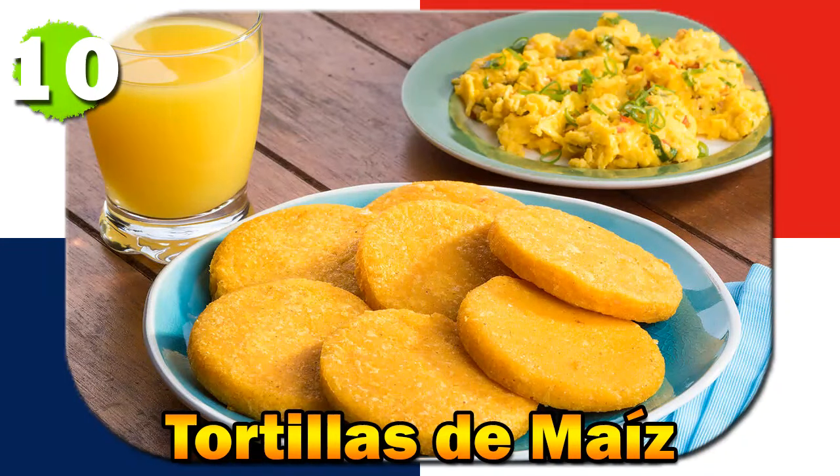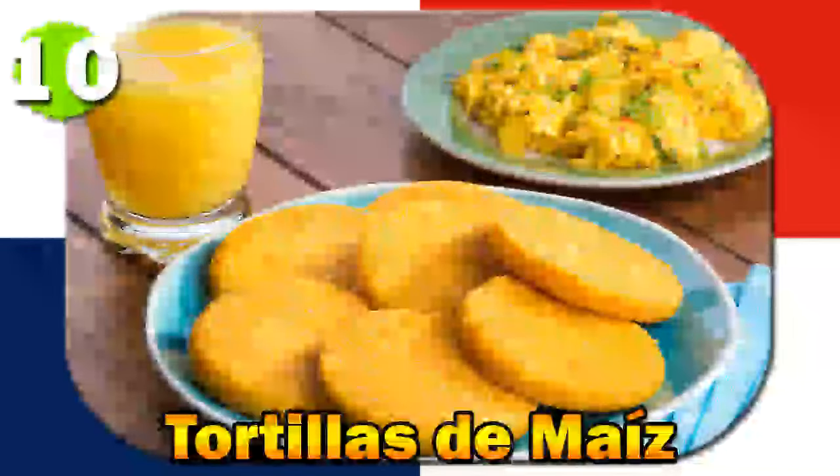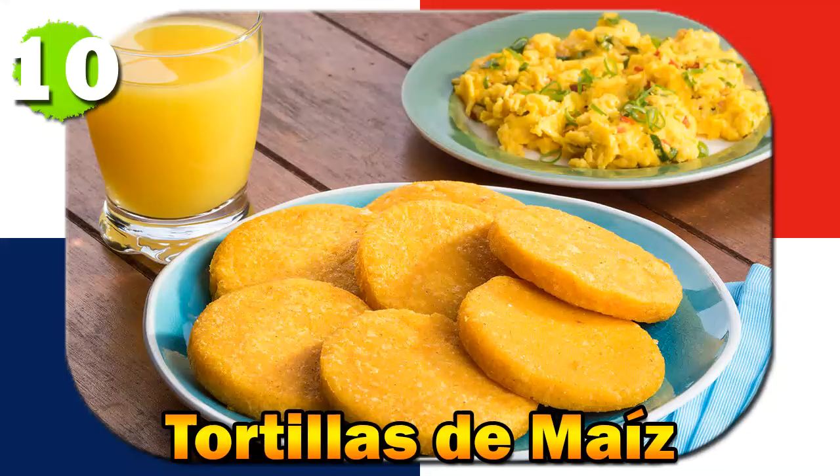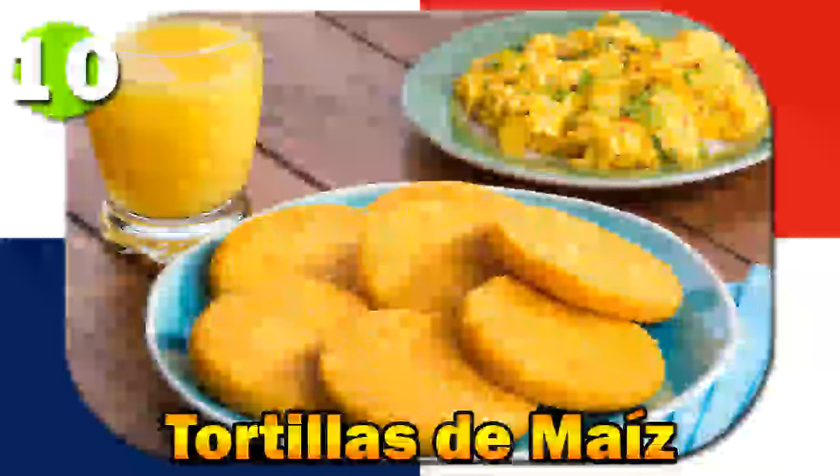Number ten: Tortillas de Maiz. Tortillas de Maiz are thin flatbreads made with maize flour and cooked on a griddle. They are a staple accompaniment to many Panamanian dishes. Tortillas have ancient indigenous roots, with maize being a staple in the diet of indigenous communities.